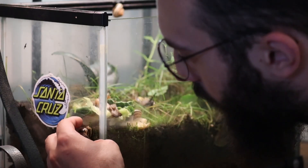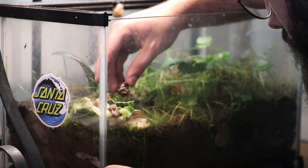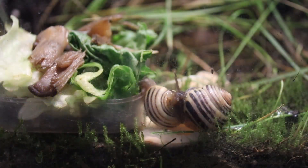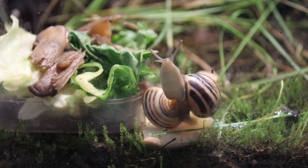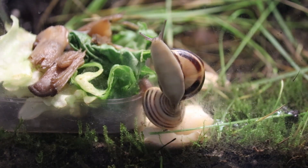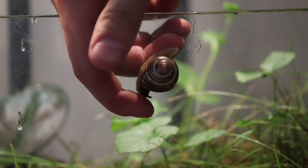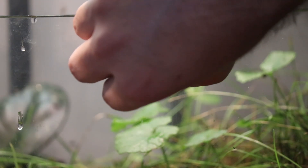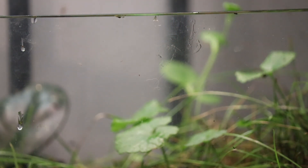At this point, I decided to safely move Rosie back into the terrarium. Remember, never pick up a snail by the shell. Always tuck your finger up under their foot in front of their face in order to break suction and safely pick them up without hurting them.